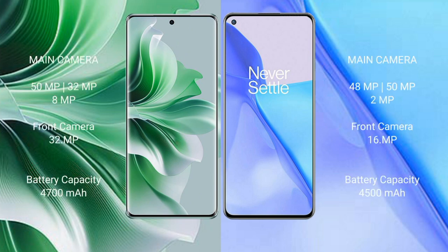Oppo Reno 11 Pro features a rear triple camera setup: 50MP plus 32MP plus 8MP, and a front camera of 32MP. OnePlus 9 features a rear triple camera setup: 48MP plus 8MP plus 2MP, and a front camera of 16MP.